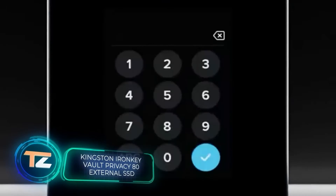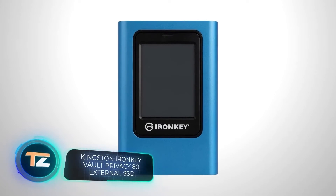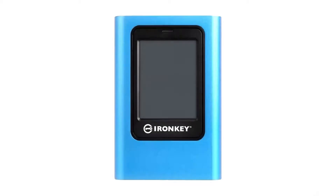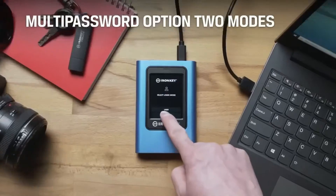Many people know the company Kingston. Its flash drives and hard drives are popular all over the world. Today, we're going to talk about this SSD drive. It had seemed that its main feature is obvious — it has a touchscreen.